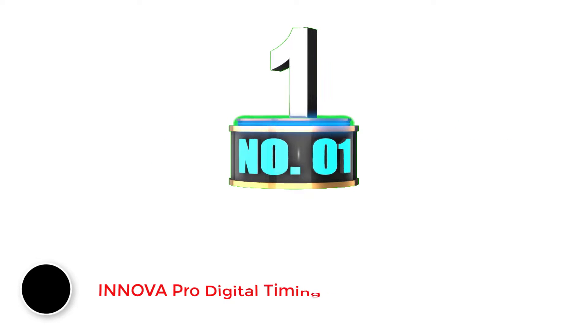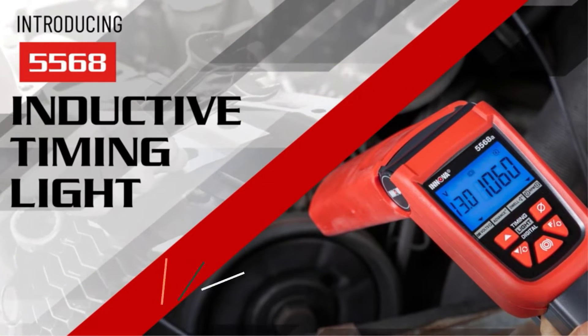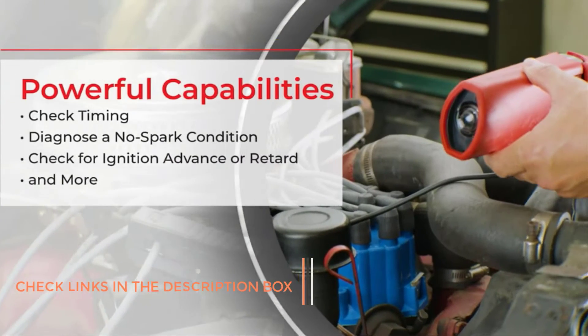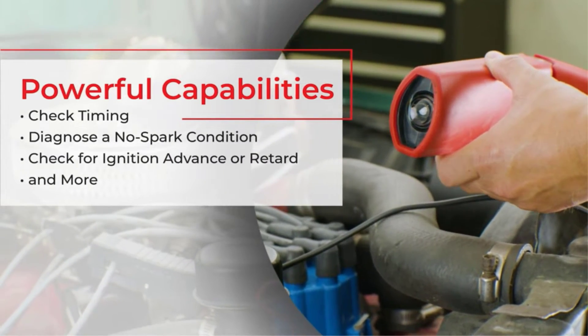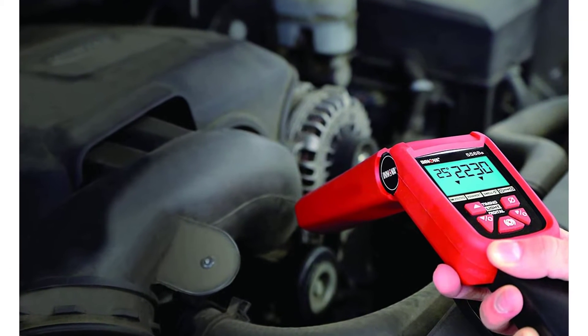Number 1. Inova Pro Digital Timing Light. If you keep looking for products like these, you might already be aware of the reputation of Inova as a brand. As for the 5568 Pro Digital Timing Light from Inova, we have chosen the first place since it is the most feature-rich product we came across. Let's talk about its build quality first.